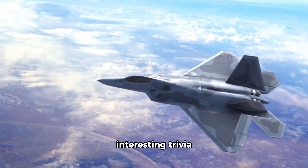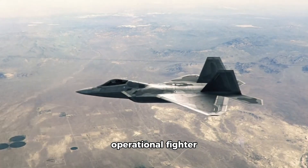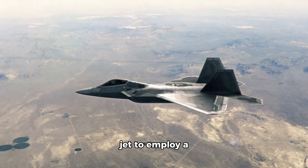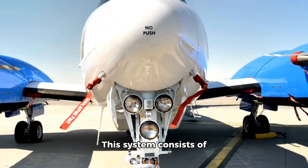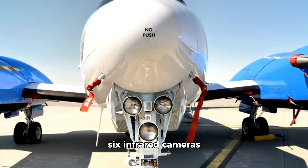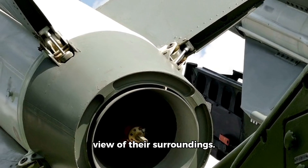Here are some interesting trivia about the F-35. The F-35 is the first operational fighter jet to employ a Distributed Aperture System (DAS). This system consists of six infrared cameras mounted around the aircraft that provide the pilot with a spherical view of their surroundings.